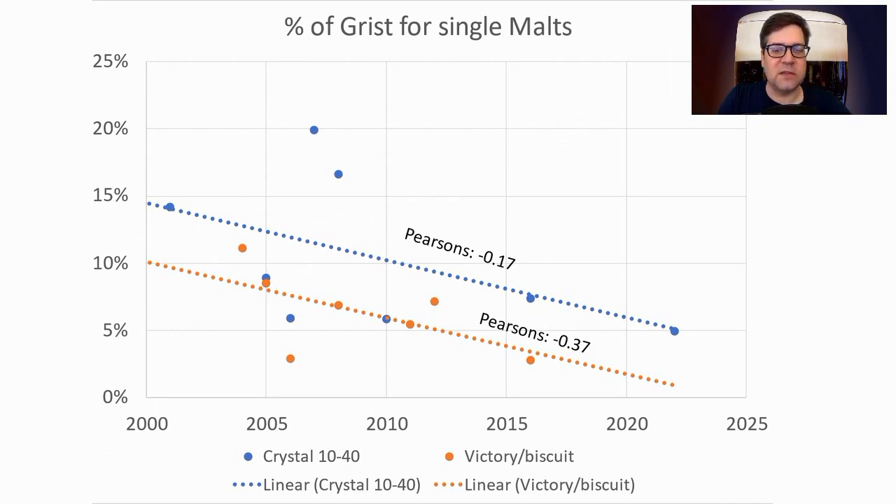Looking at single malts and how they change over time: light crystal was dropping off to nothing, and victory/biscuit was dropping as well. But I will be using it since toast in general is being increasingly used for this style.